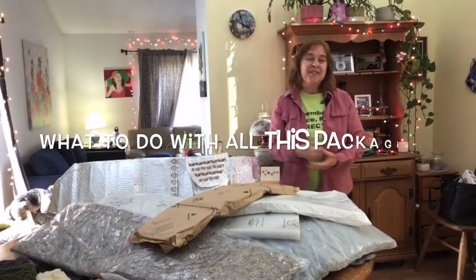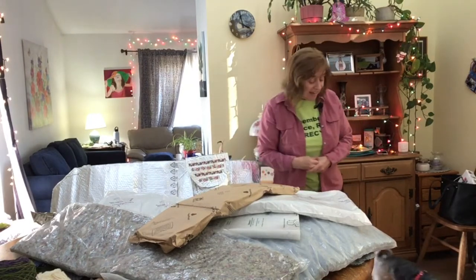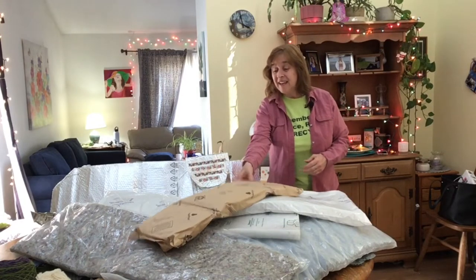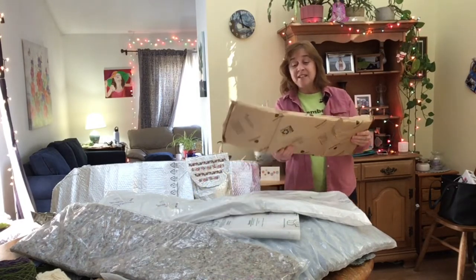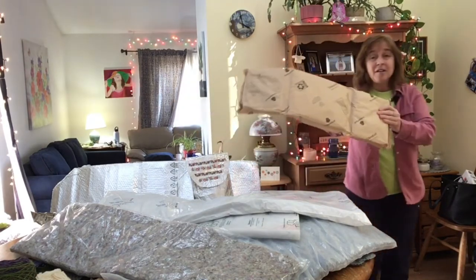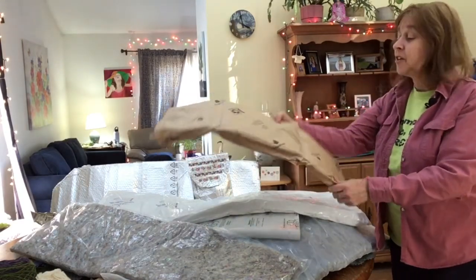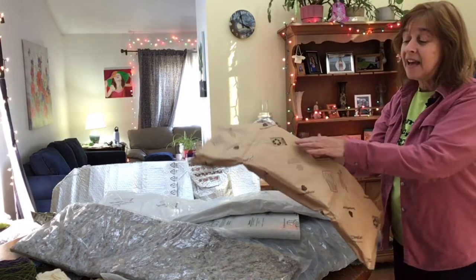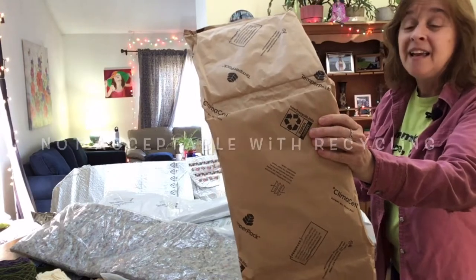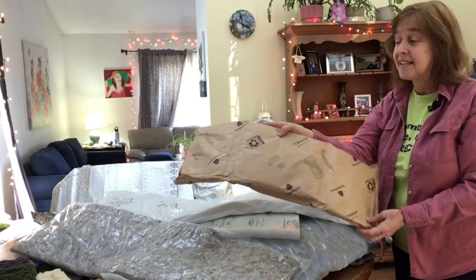A lot of folks have deliveries being made to their houses and there sure is a lot of packaging coming out of those deliveries. Unfortunately most of it is not recyclable. Like this type of package — it looks like it would be, but it's not. It goes in the trash. It actually has a recycling symbol on it, but don't believe it. I checked with our recycling processing facility and they cannot accept this.